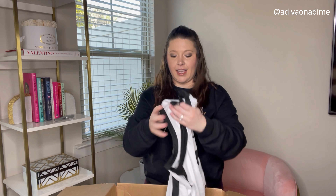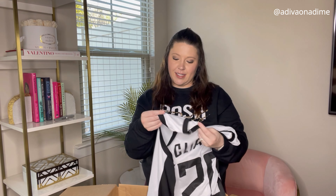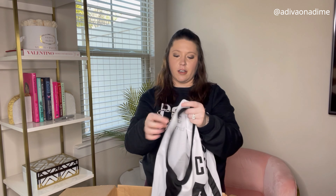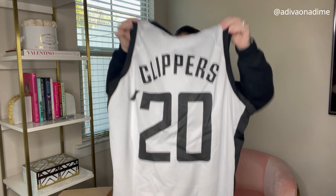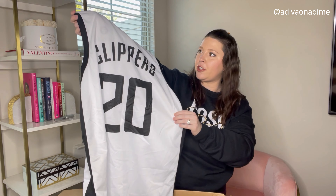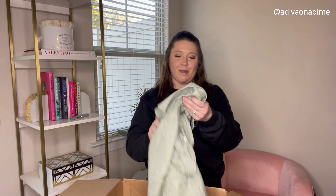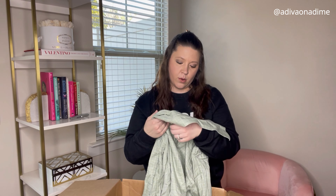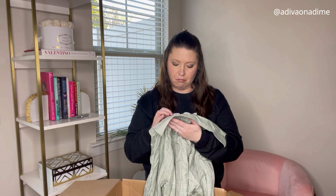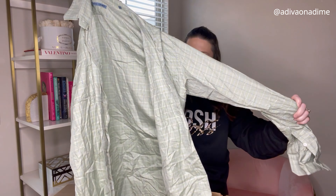Next — LA Clippers! Size extra large, sponsored by Bumble — it's number 20. I know LA Clippers but I don't know the players, so I don't know whose jersey this is. Super cool, love that. The very last item in this box is Seize Our Vingt, size 15, a pretty green color that buttons down the front — just a little wrinkled, but cool.